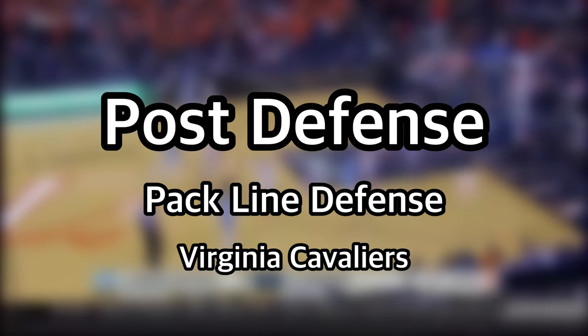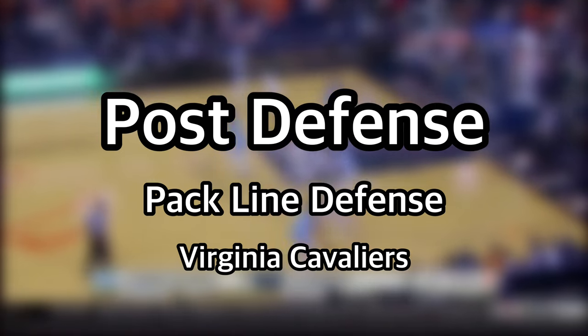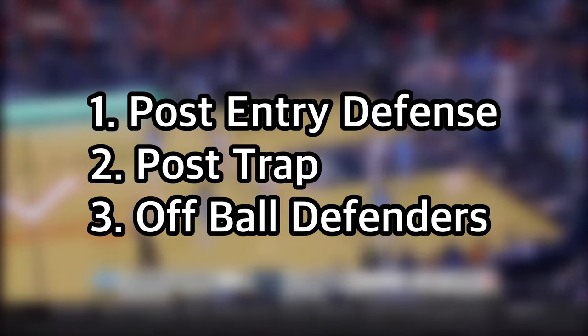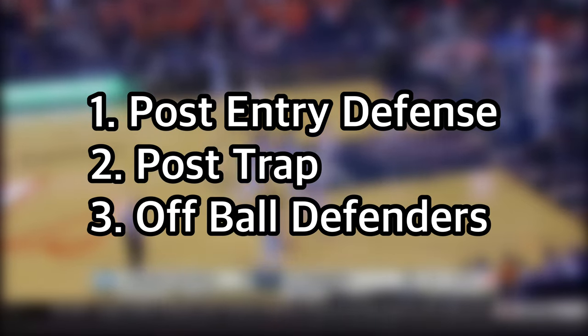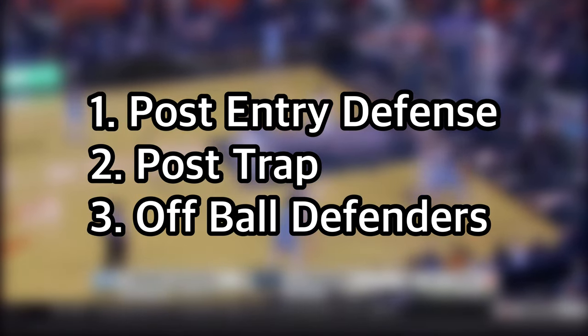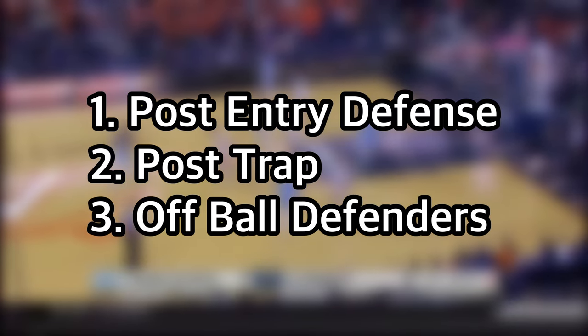Hey guys, welcome back. Today I wanted to talk about the Virginia Cavaliers and Tony Bennett's pack line defense, specifically how they guard the post. In this video we will cover how Virginia guards against the post entry, how they trap with the other post defender, and what the three off ball defenders' responsibilities are.